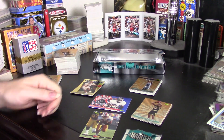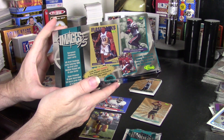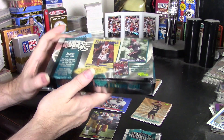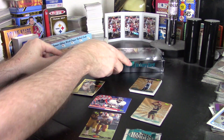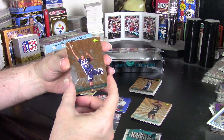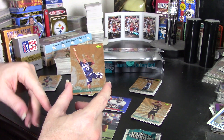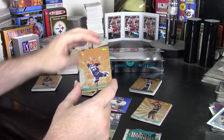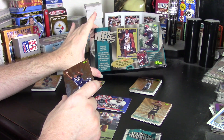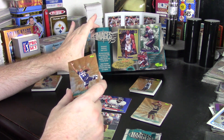Hey guys, Darren here with a box review of 1995 Images College — not sure exactly how they refer to them, but these are the college players, the upcoming draft pick cards for college players for 1995. This is really 94 rookies. I don't know why they say Images 95, because this is looking at the 94 draft class for everybody.